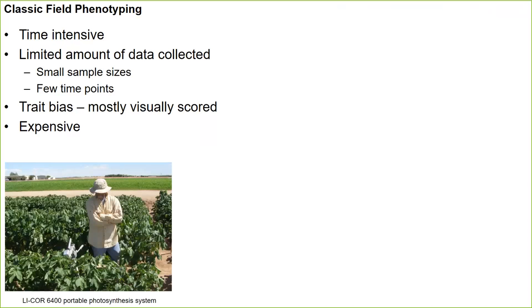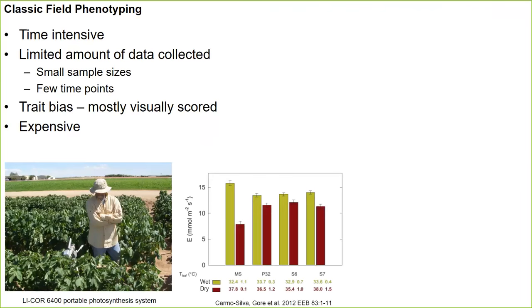Here is my colleague Mike Salvucci, former research leader at the USDA ARS in Maricopa, with a LICOR 6400 looking at photosynthetic traits in Pima cotton. Great information can be derived from these approaches, but it's very low throughput and labor intensive. Some of the actual data streams we're able to derive from a LICOR 6400 that are valuable for improving cotton tolerance to heat and drought stress include transpiration rate E and leaf temperature.